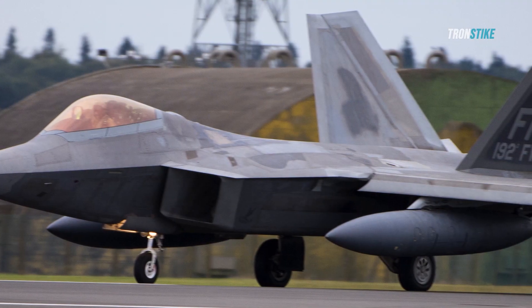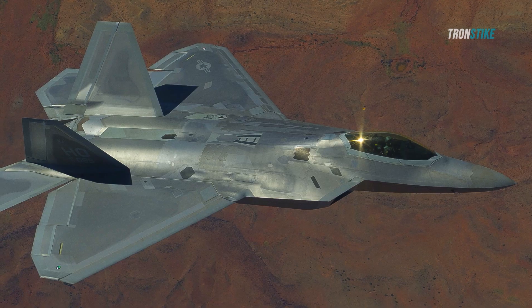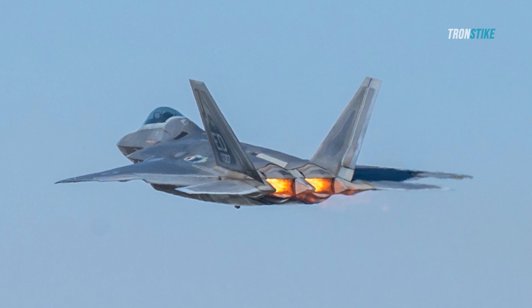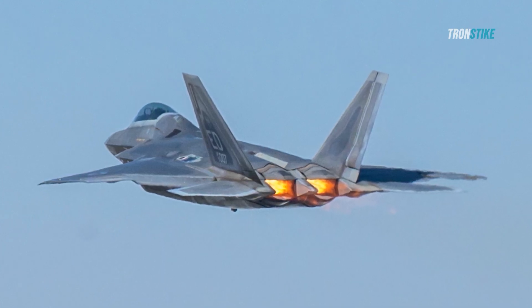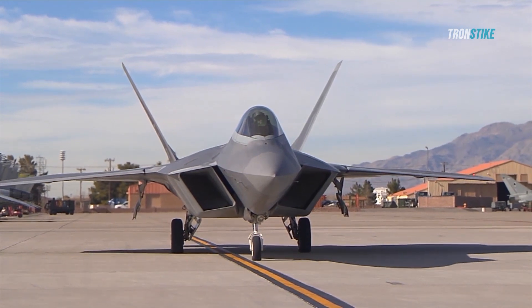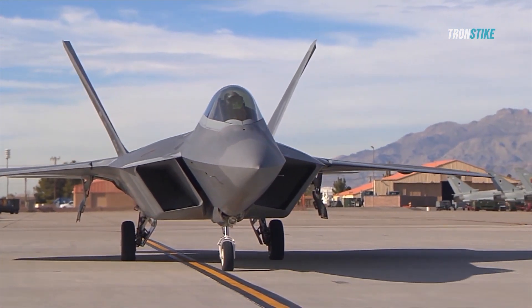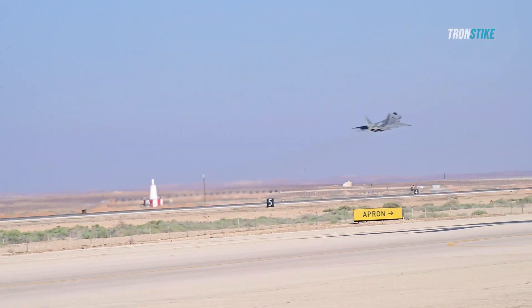The F-22's secret missions are not limited to the Middle East. The Raptor has also been deployed to other regions where potential conflicts could arise, such as Europe and Asia. In 2015, the F-22 participated in Exercise Atlantic Resolve, a series of NATO exercises designed to reassure allies and deter aggression from Russia after its annexation of Crimea and intervention in Ukraine.